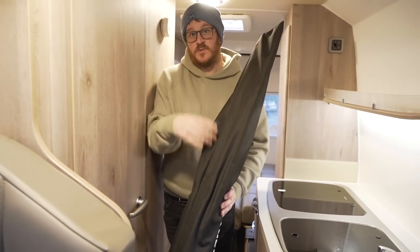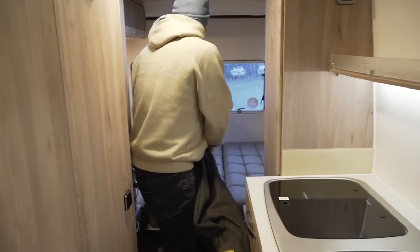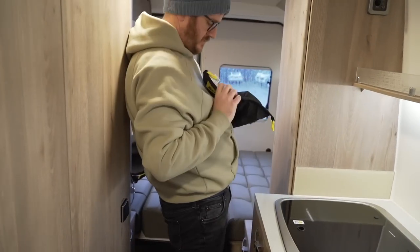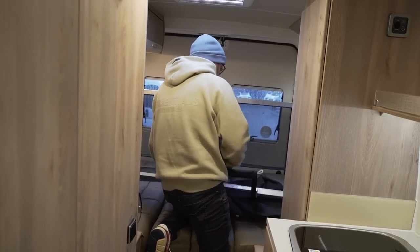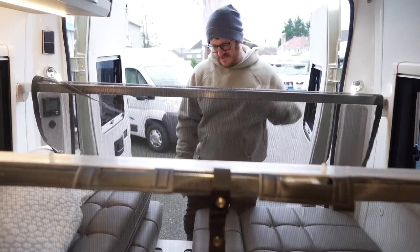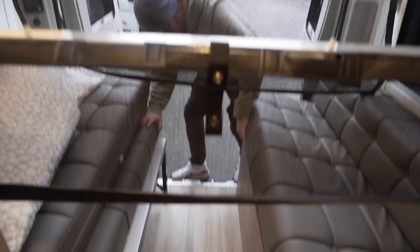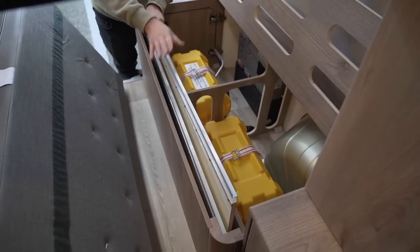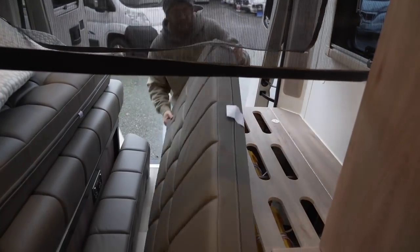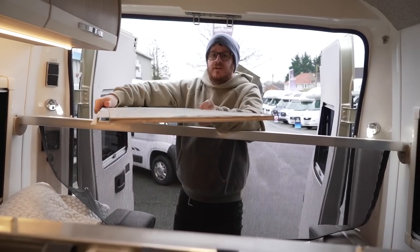Now let's have a look at the other two bunks — we have not been shown how to build these so this should be entertaining. So that's what this is — it was stored at the front here. Take that out and then unpack it. It's got things written on it like 'right hand outer', 'right hand inner', but it took us a while to work out which right it was — that's a problem.